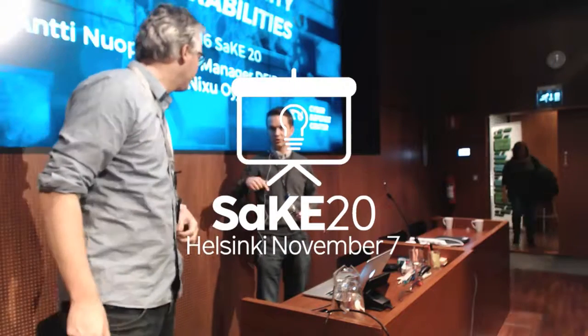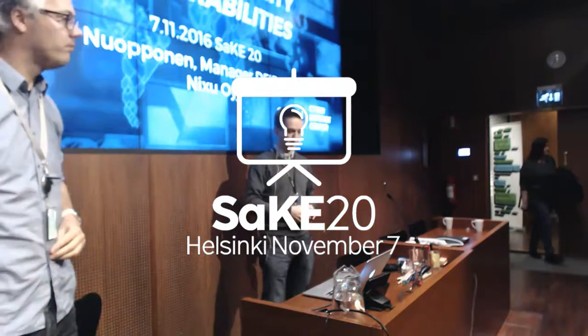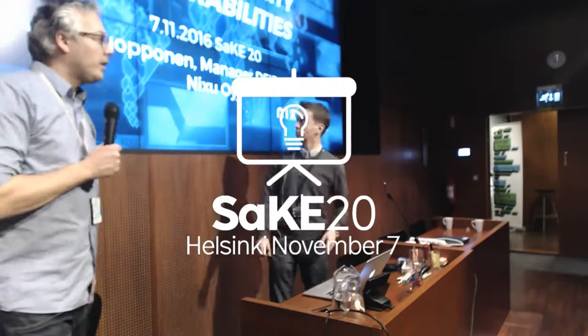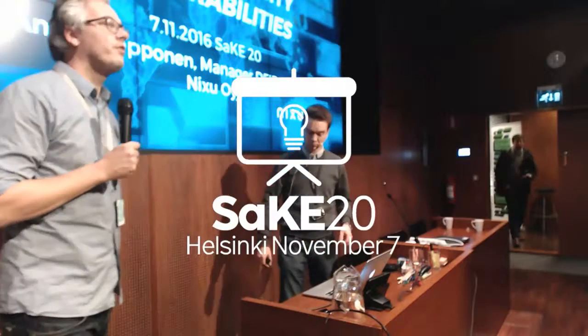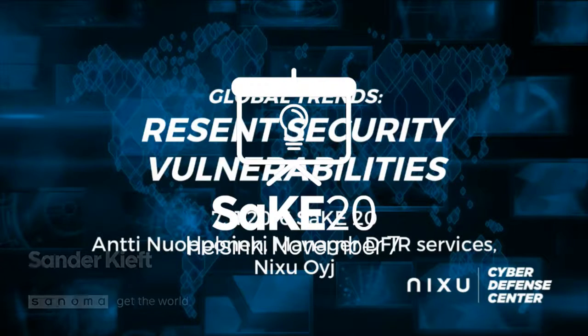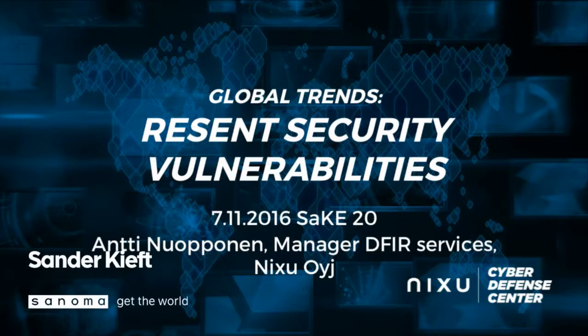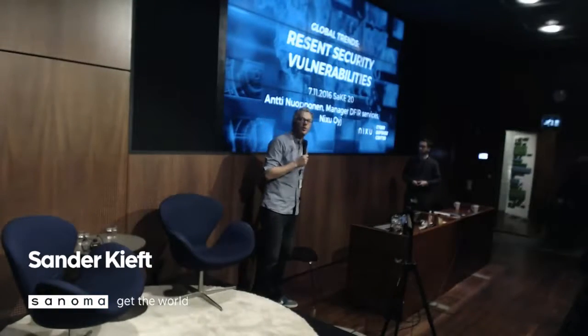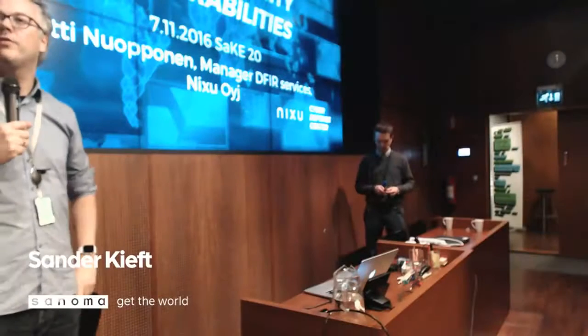I have 20 plus questions. Welcome everyone, thanks for joining this 20th edition. While people are still coming in, we have a really tight schedule today so we're going to start already. Also welcome to everyone watching via the stream.